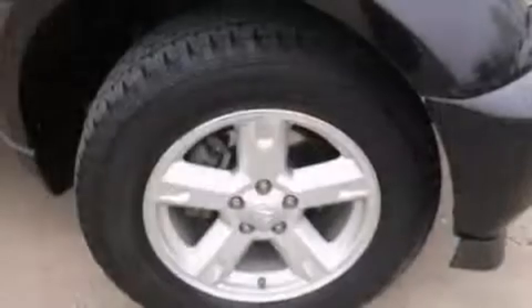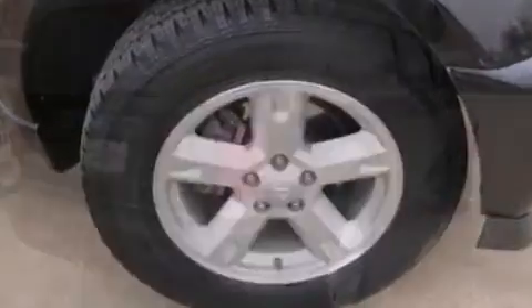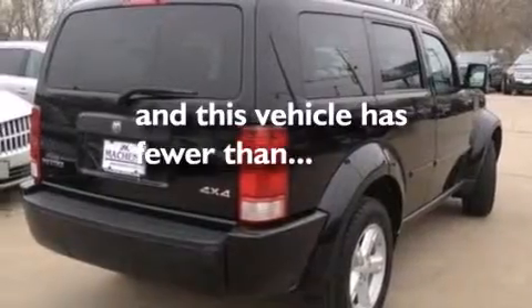Also included are a rear window defroster, a CD player, a keyless entry system, and this vehicle has less than 68,000 miles.